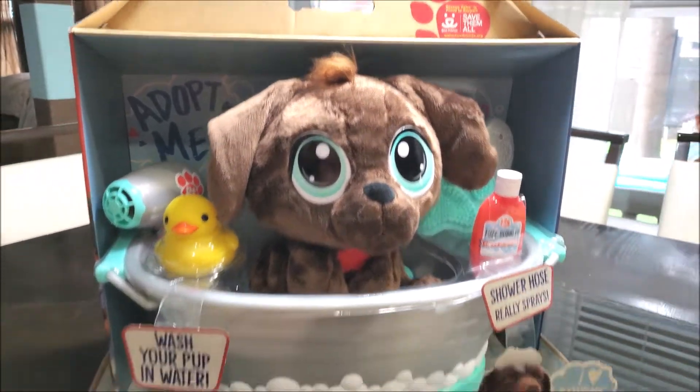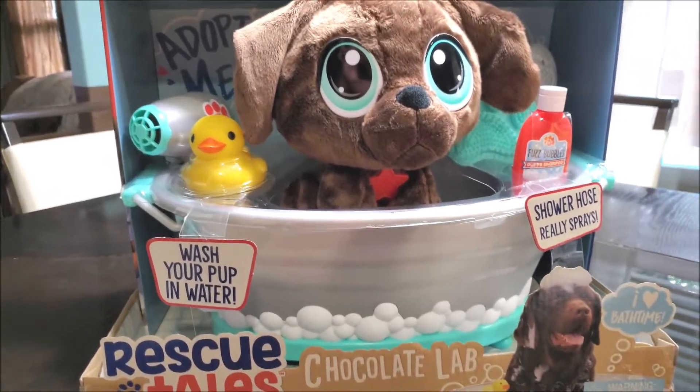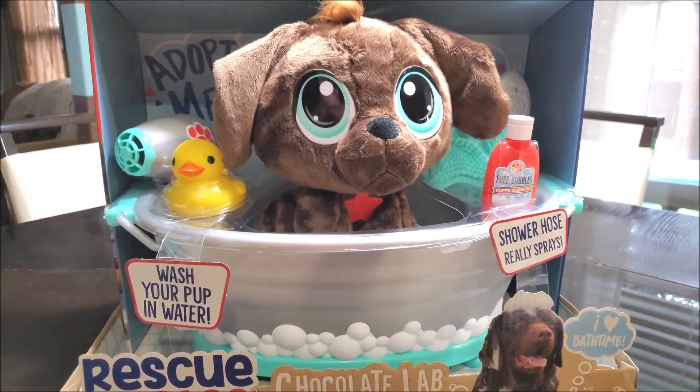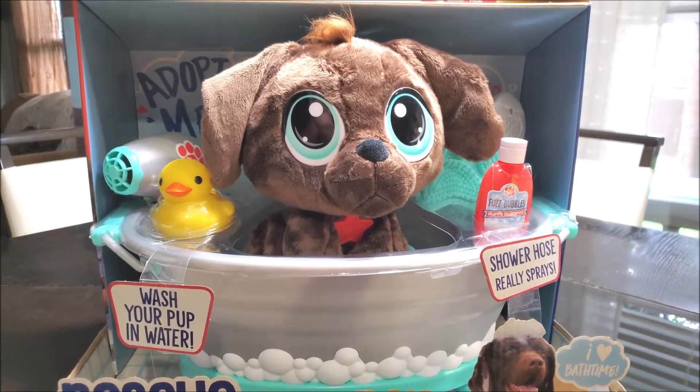Howdy folks, welcome back to Harper's Playhouse! Today we have the all-new Rescue Tales the Chocolate Lab. What does he do? What kind of sound does he make? Do you think he cries when he takes a bath?